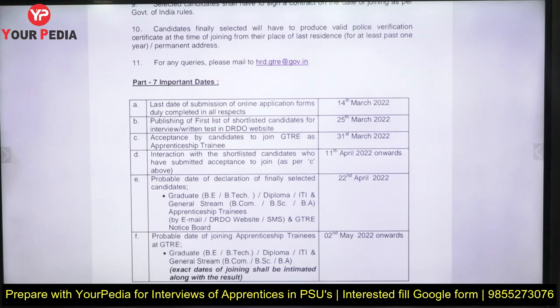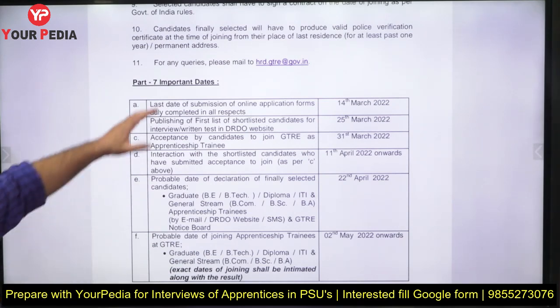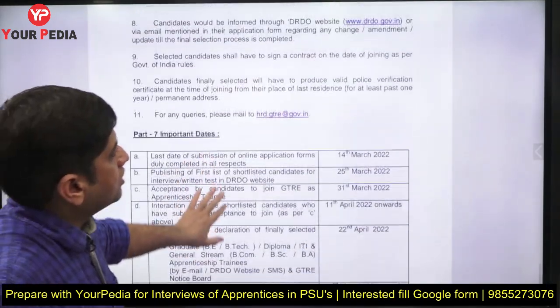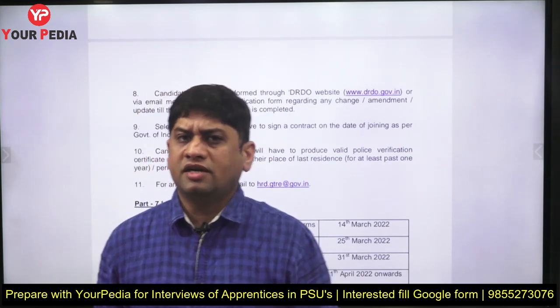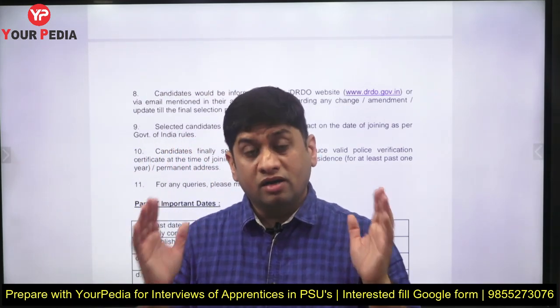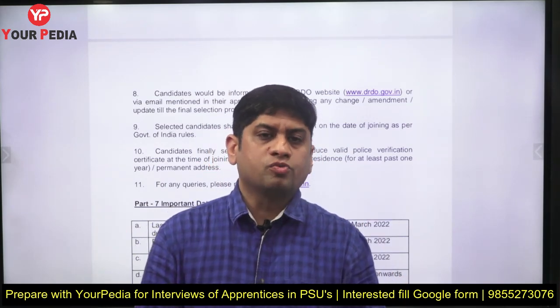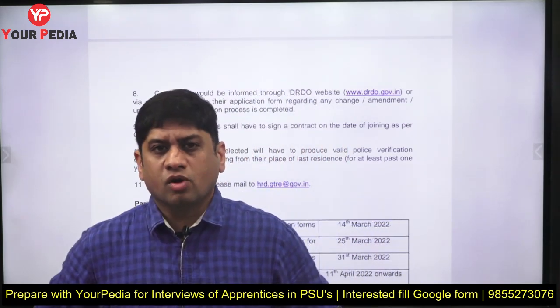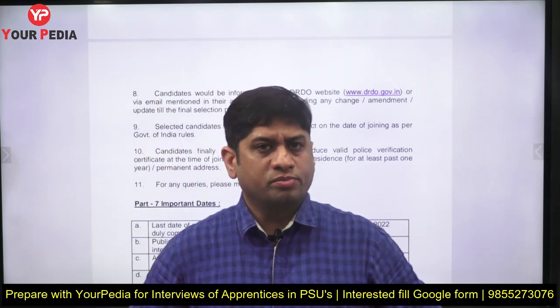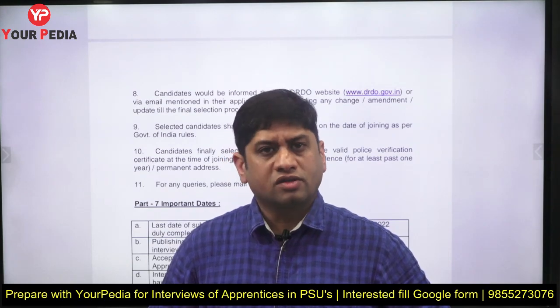The important dates are: online application deadline is 14th March, the first list will be declared on 25th March, and joining must be completed by 31st March. So, those looking to fill a gap year, gain learning experience, and pursue higher education — Master's or Doctorate in India or abroad — can consider this. If you are not doing anything else currently, this can be a good option. Thank you.